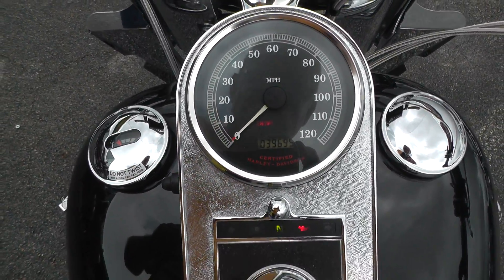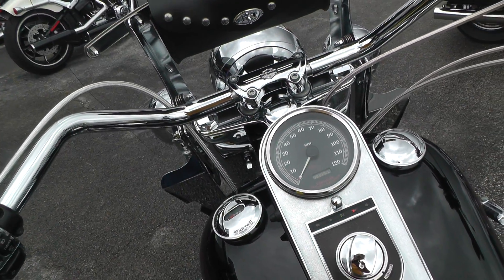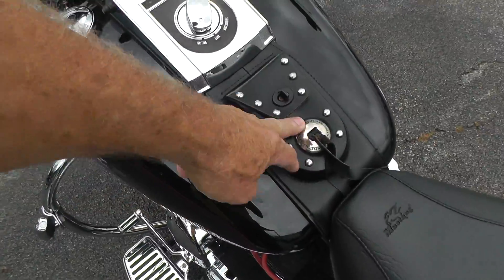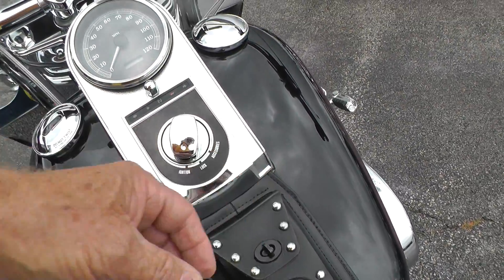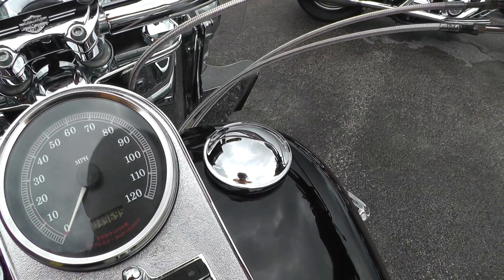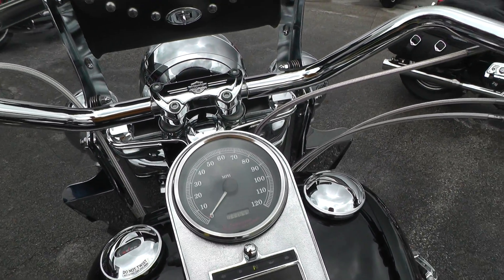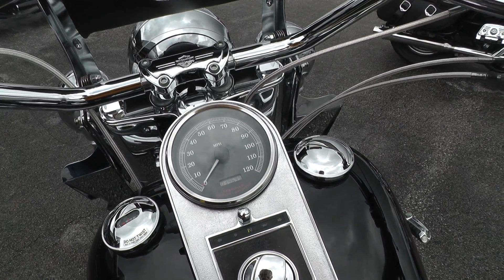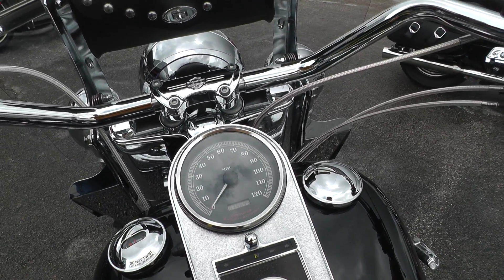The bike's got thirty-nine thousand six hundred and ninety-five miles, and that's on a 2000 model. It's got the little Harley Davidson tank pouch. Let's fire it off and give it a listen. The cool thing about that Mikuni carburetor is it's just like instant response on the throttle.